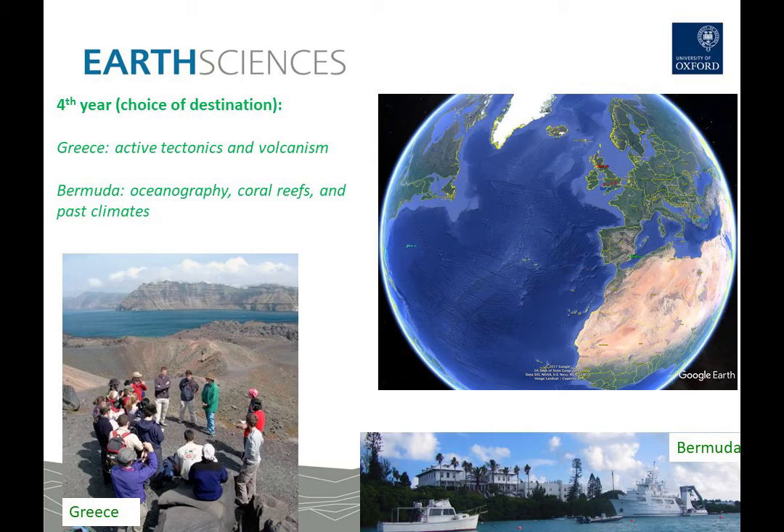By the fourth year students are becoming quite specialised with niche interests, so the fourth year field classes give a range of options. For those interested in solid earth processes such as earthquakes and volcanoes, they go to Greece where these things can be studied in detail and we can learn about the application of geophysical techniques. For those interested in climates, biology and the interaction between oceans and life, the Bermuda trip gives an opportunity to see coral reefs, go into cave systems to learn about past climate archives, and go on a vessel to partake in oceanographic measurements.